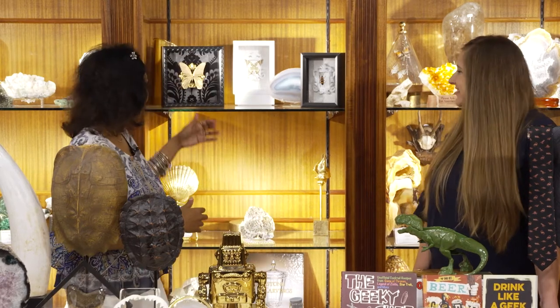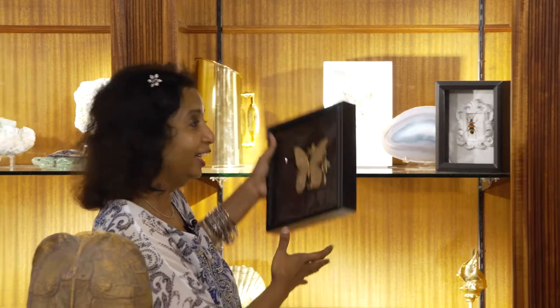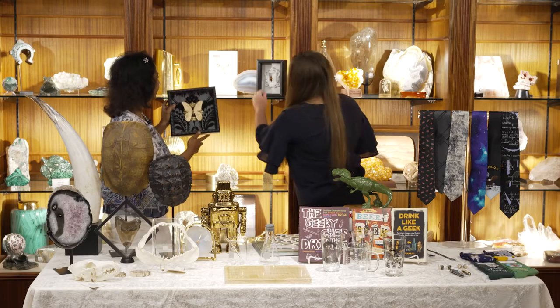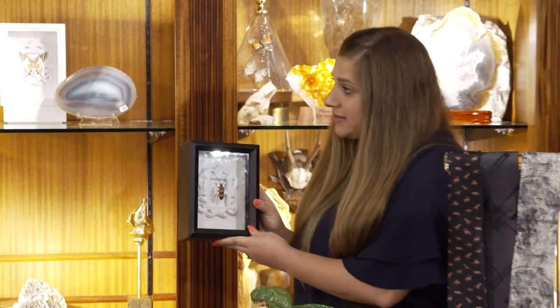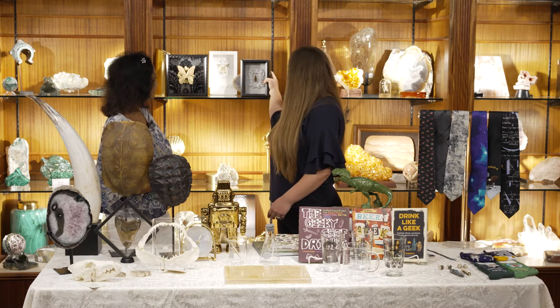Speaking of rocks, butterflies are our other thing — butterfly boxes. People come in for these butterfly boxes, bugs and butterflies, all different types and colors. Good for your office or dorm room, definitely. Home decor. You can totally design your whole house with things from the museum — just come to the store.